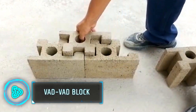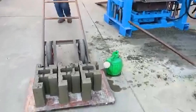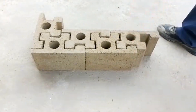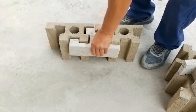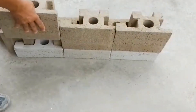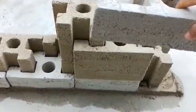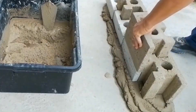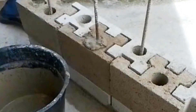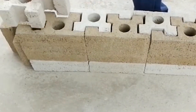Last but not least, the VADVAD block — a new type of building block. These blocks are made from a mix of cement and other materials, making them extremely strong and durable. They are designed with a unique shape that lets them fit together easily, making building walls and structures faster and more straightforward. You don't need as much cement or other materials to hold them together, which saves time and money. These blocks are lighter than traditional concrete blocks, making them easier to handle and transport. Their unique design and material make construction faster, easier and cost effective.